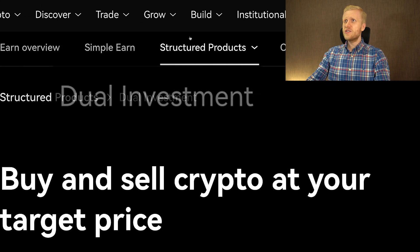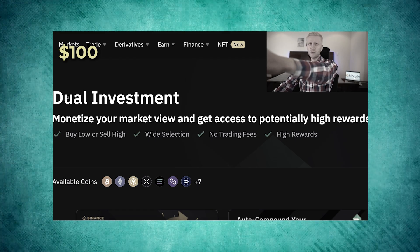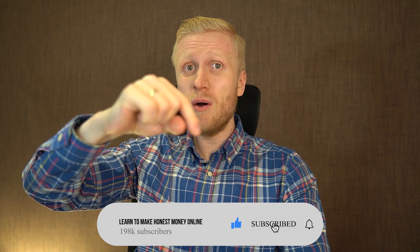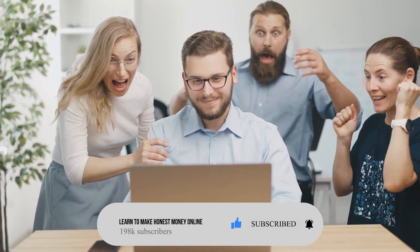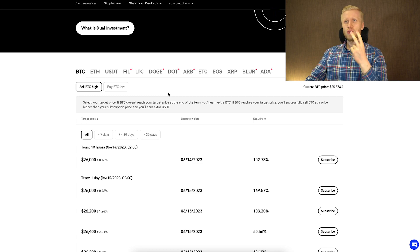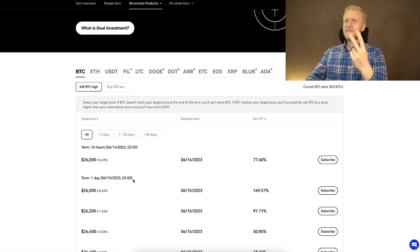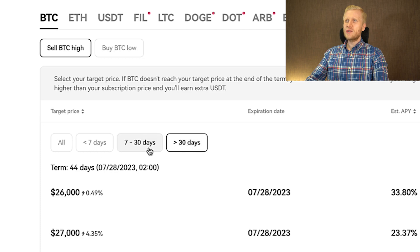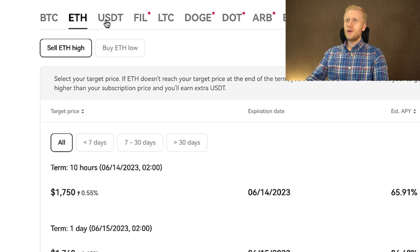The next product is called Dual Investment. If you have watched my Binance Dual Investment videos, you already know how it works. With Dual Investment, you can choose two different things: first, the coin related to your investment, and second, the correct product for you.